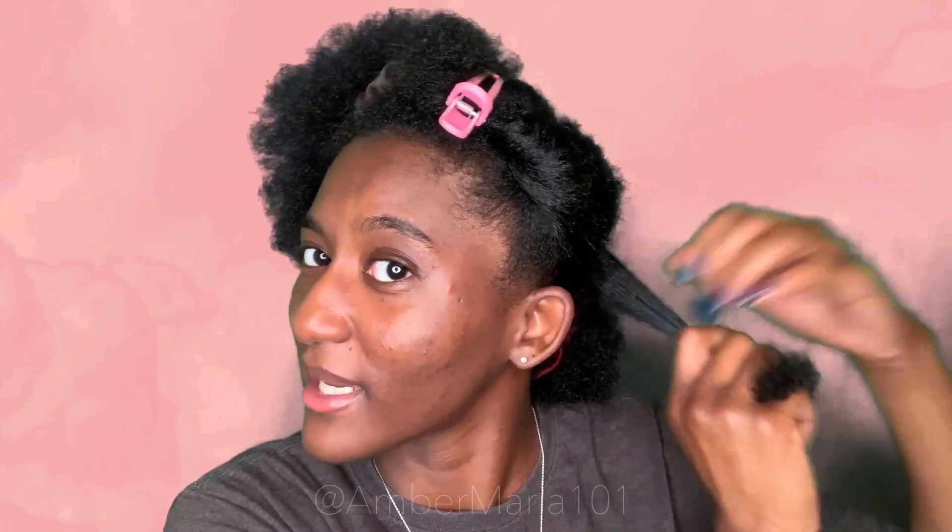Next it says apply step two, which is the leave-in conditioner — it's gliding right through my hair. And for step three, even though she sent me the oil, today I'm going to use the shea butter because I'm really interested in it and I love the smell. It's melting right into my hair and it's not too heavy either, which I really like.